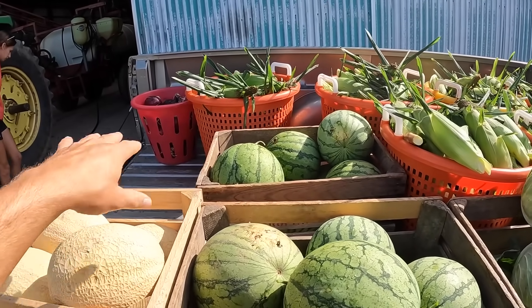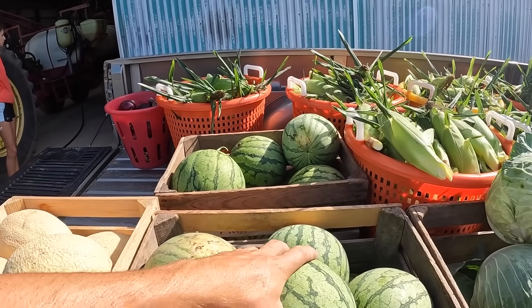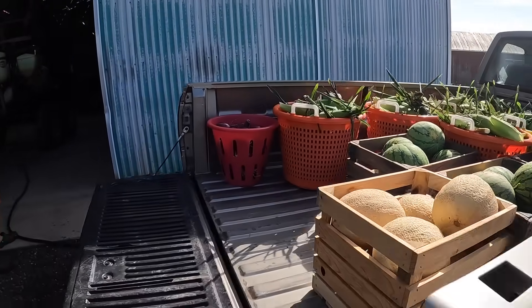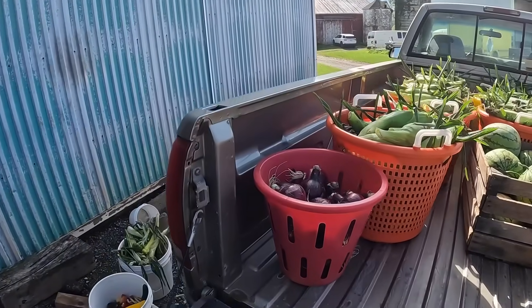Cantaloupes are bought in, but like I said, ours are close. These are ours, and obviously everything else is ours. We're starting to pick the red onions pretty heavy now. They're going to be a good size.